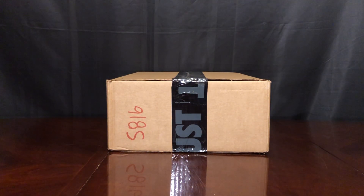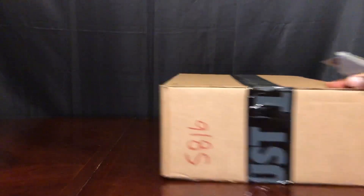What up, sneaker fam? Jake back again with another unboxing video. I probably wasn't making any videos for a week and a half, but that doesn't mean I wasn't active on YouTube answering questions or on my IG, and it doesn't mean I haven't been buying kicks — because I definitely have. So without further ado, let's get this thing going.